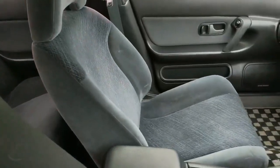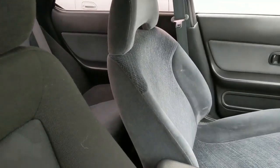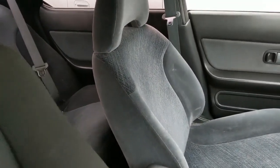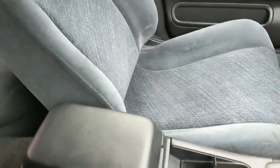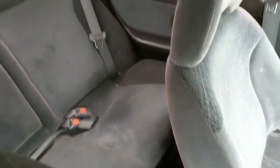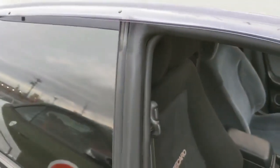Probably with that mileage the seat wasn't good enough — likely had tears and was worn out. The seats use the same shape as the HCR32 Skyline GTST, but the fabric used on those cars is different. This one is also not the stock seat, but you can see the rear ones use the same GTR fabric.